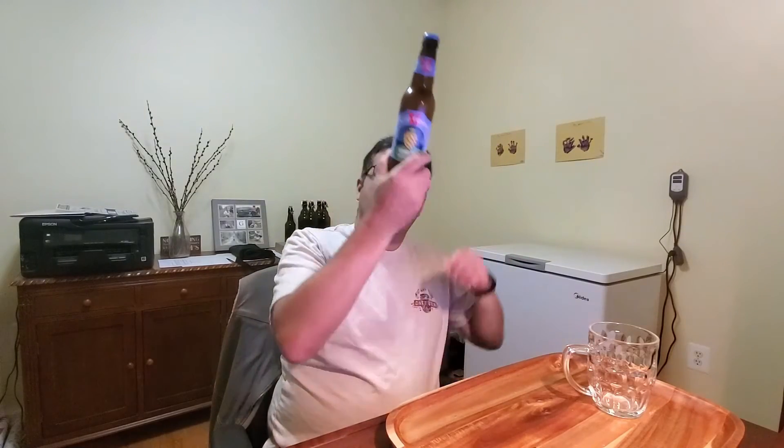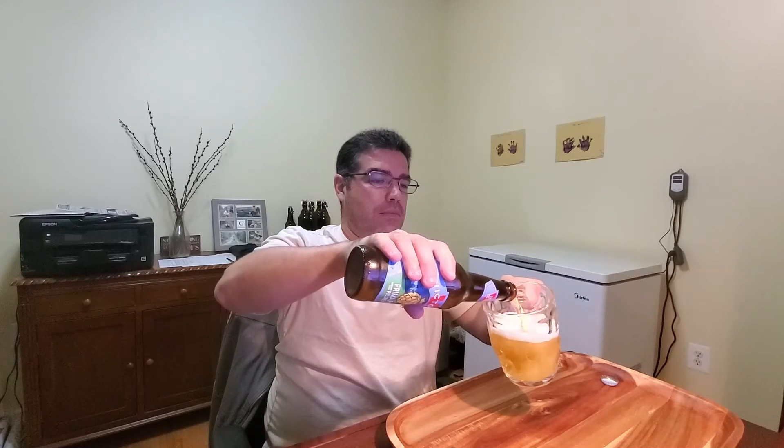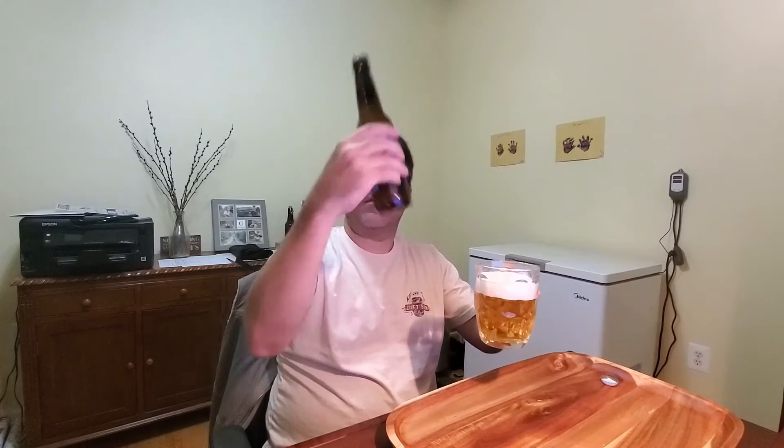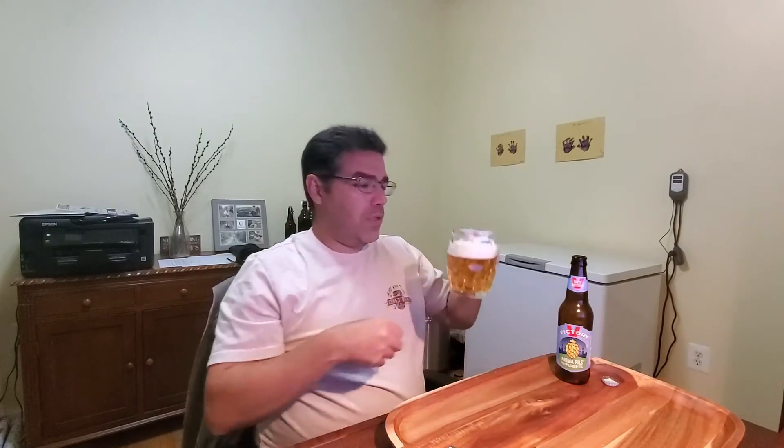I'm guessing this is going to be a clear beer. Just looking through the bottle in the light, it looks pretty clear. So let's open it up and find out. Yep, that's crystal clear, kind of yellowish color. Nice white head on top, very clear, nice carbonation.